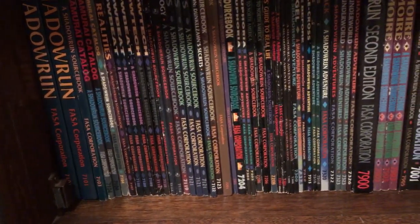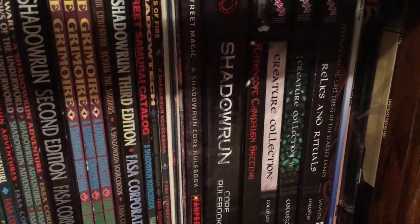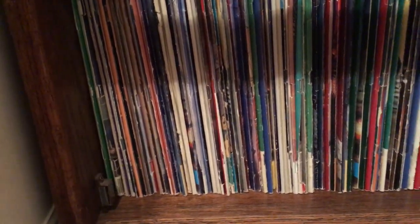Down here is Shadowrun, and the bottom is all Dragon magazines.